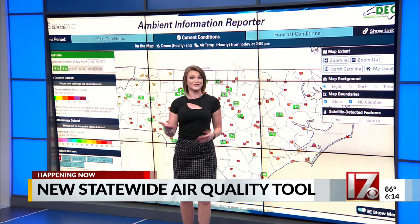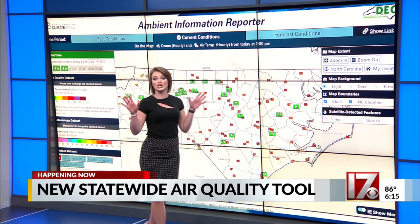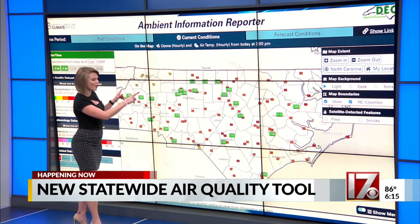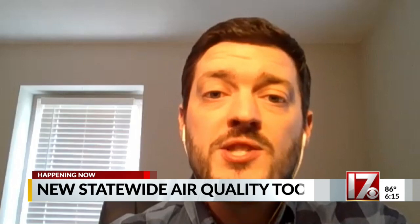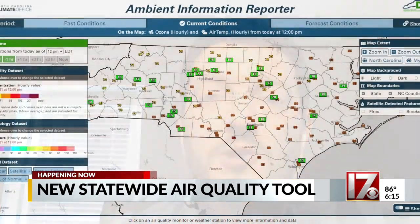To help you figure out if it's safe for you to spend time outside, the North Carolina State Climate Office just launched an interactive website called AIR. The tool is set up so that all of that air quality information is displayed in a way that should be easy to read. It's color-coded, so if the values are green, you know you're good. Corey Davis from the Climate Office is one of the developers of AIR, the Ambient Information Reporter.